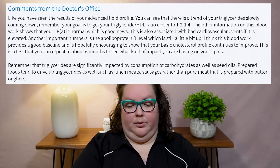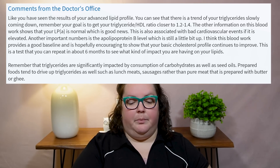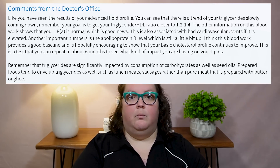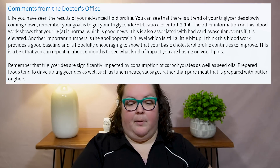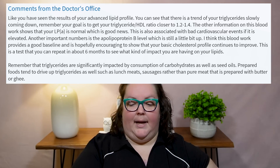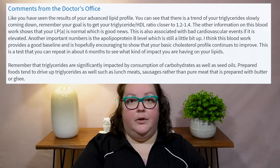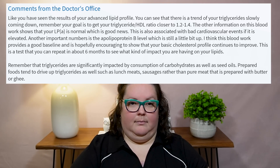To sum everything up, here's what the cardiologist had to say: 'We can see a trend of your triglycerides slowly coming down. Your goal is to get your triglyceride-to-HDL ratio closer to 1.2 to 1.4. The other information on this blood work shows that your LPA, which is normal, is good news — it's associated with bad cardiovascular events if elevated, which yours is not. Another important number is Apoprotein B, which is up slightly. I think this blood work provides a good baseline and is hopefully encouraging to show your basic cholesterol profile continues to improve. I can repeat this test in about five to six months. Remember that triglycerides are significantly impacted by consumption of carbohydrates as well as seed oils — prepared foods tend to drive up triglycerides, as do things like lunch meat sausages rather than pure meat prepared in butter or ghee.'